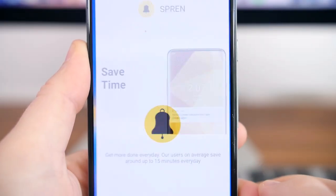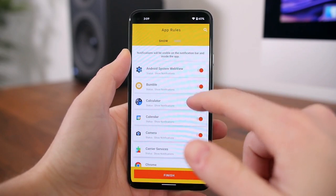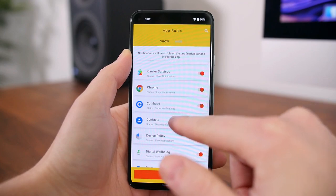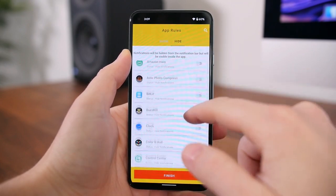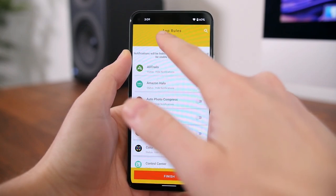Spren Notification Manager and Blocker uses AI to help you sort your notifications. Ultimately, this app will help your notification panel stay more organized and less cluttered. You can sort apps into the show or hide categories, so unimportant notifications are sorted into the hidden app category.